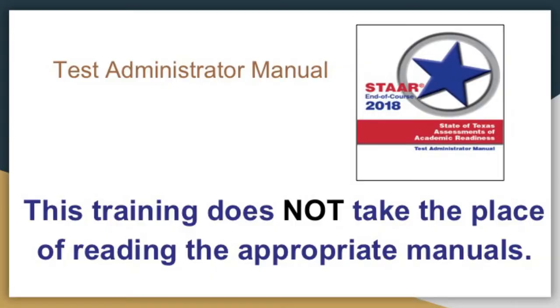We'll get started. Next week is testing. As a reminder, this training does not take the place of reading the appropriate manual. There's a stack up there if you'd like a hard copy, feel free to take it today. Everyone was emailed one a couple weeks ago when the assignments went out. Just make sure everyone has read that before April 10th.